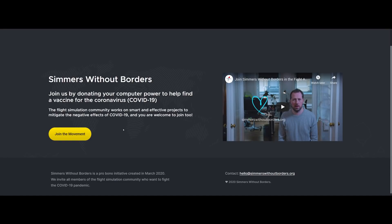Hello YouTube, this is Frugal and this is a plea for help. Don't go elsewhere — I'm not asking for money, I'm not asking for time, nothing like that. I want to show you something called Simmers Without Borders. The guys at Navigraph have started this initiative, and the idea is that they want to get everybody in the flight sim community to unite in trying to find a vaccine to treat the COVID-19 virus.